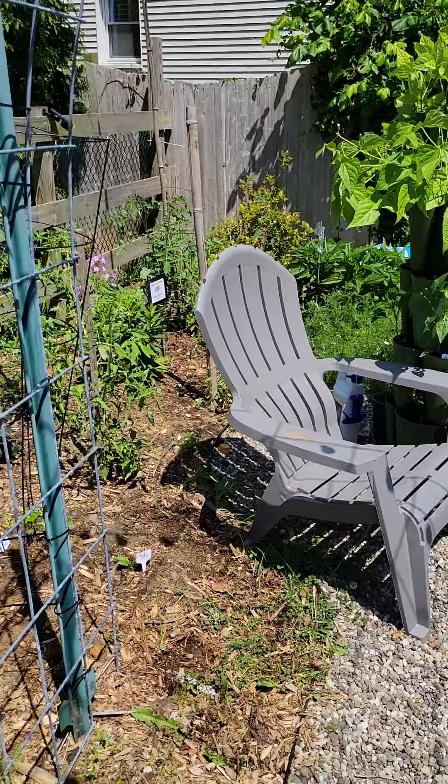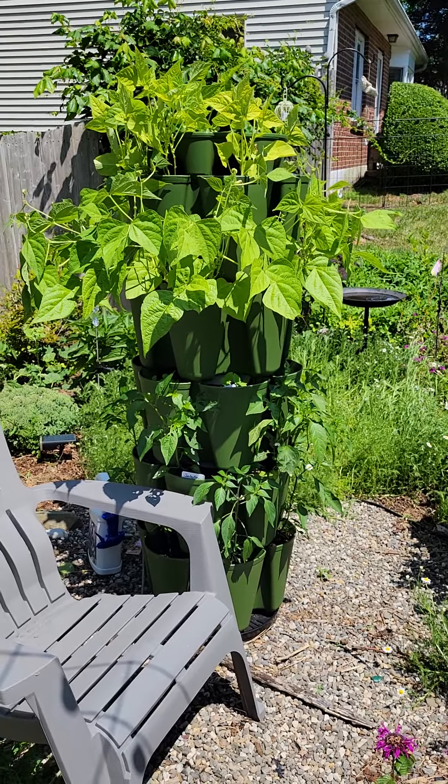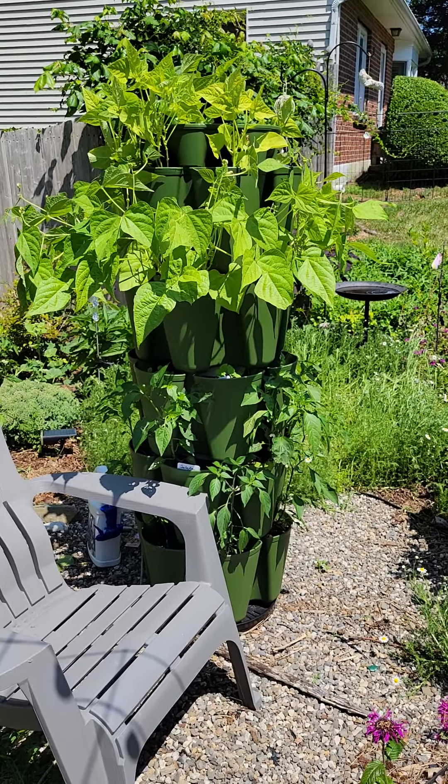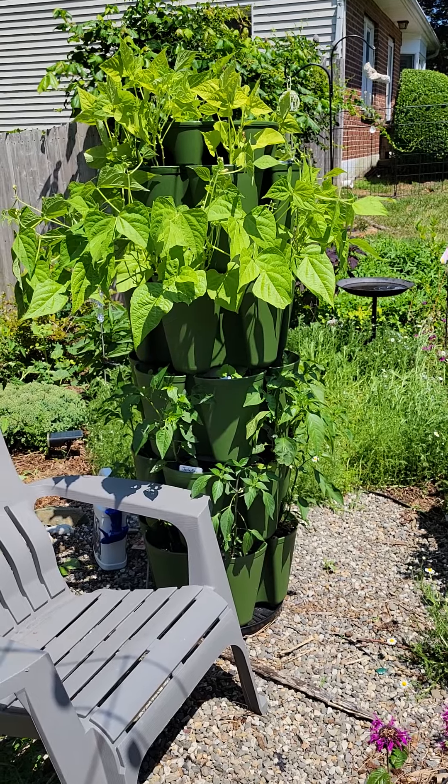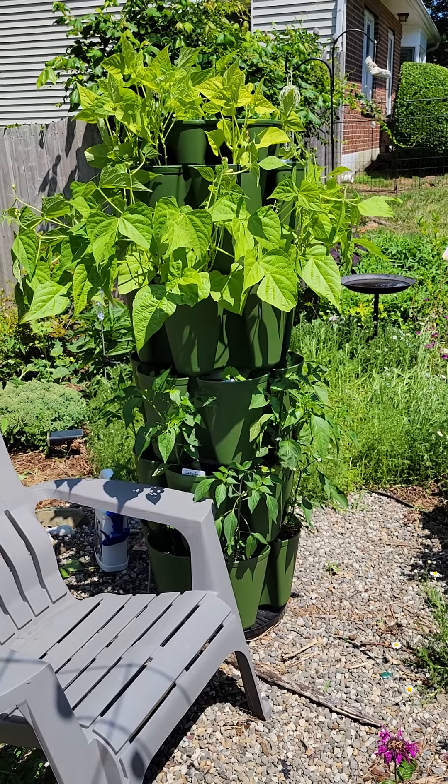I was able to add a lot with the green stalk. It's really good — I have three of them now. I bought one a couple of years ago and then I bought two this year because they add so much to the garden.